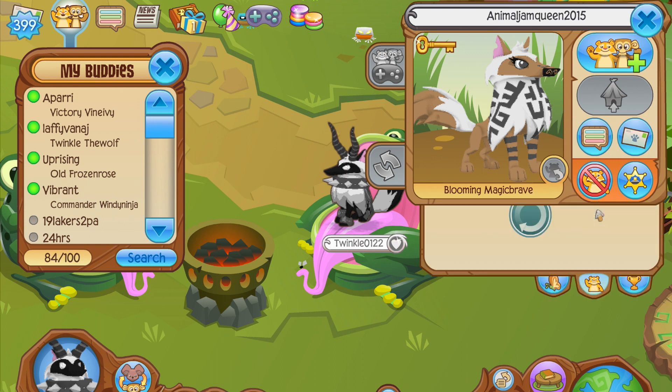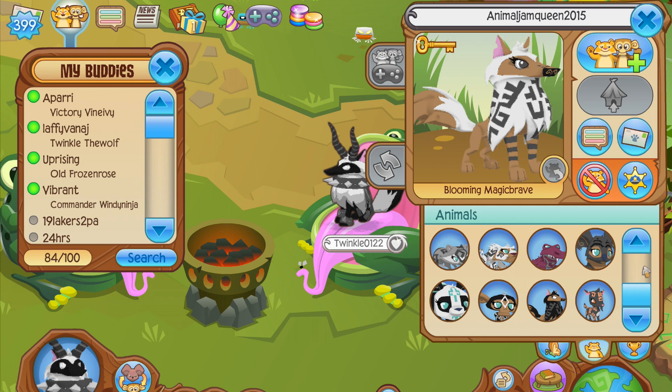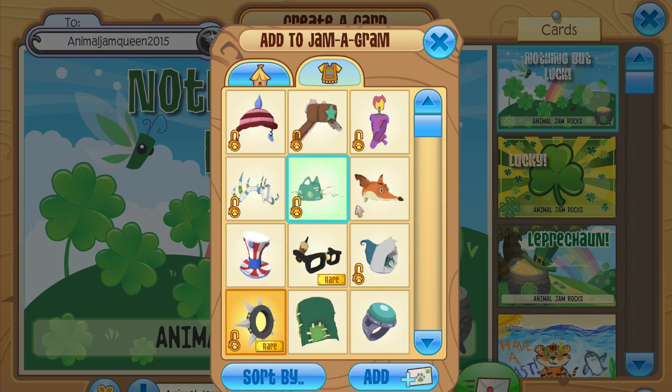So we are going to send these items off, and it looks like she could use some items because all her animals are naked. Hopefully she just didn't get hacked or something. Let's send away the glitched ring!